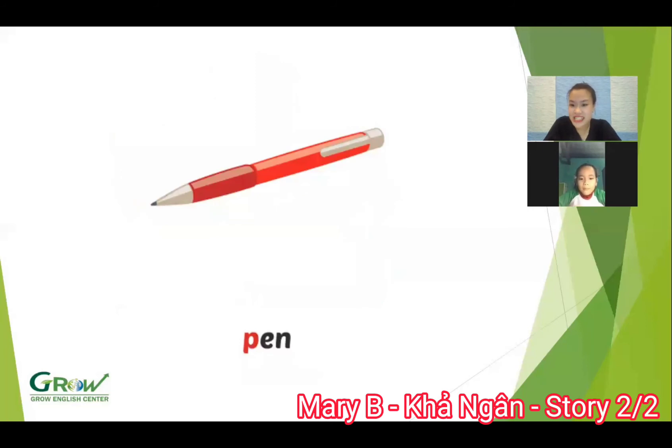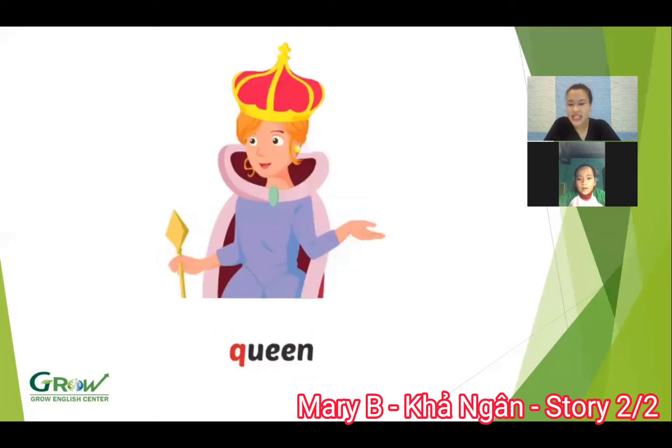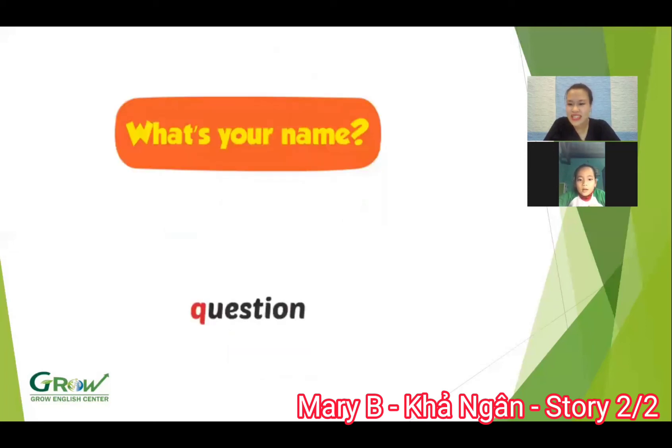And now, what is this? Pen. Pen. What letter is this? Pen. Pen. Yeah, that's a P. The sound? P. Good job. And next, what animal is this? Pen. Good. What is this? Is this a queen? Queen. Good. And next, what is this? Yeah, it's a question. Question. Good job. Remember, question.